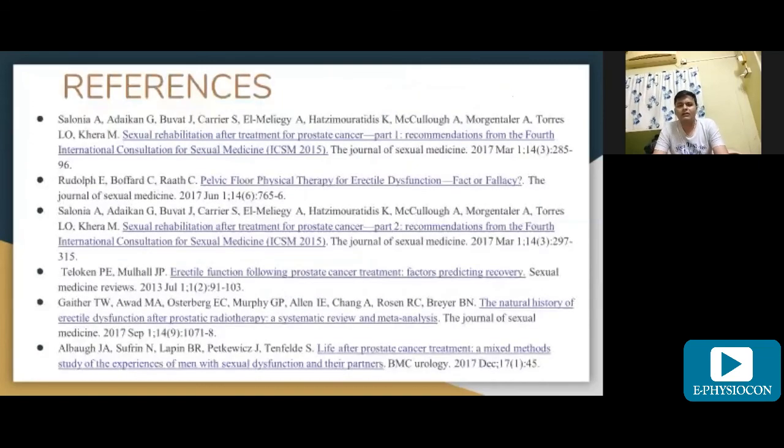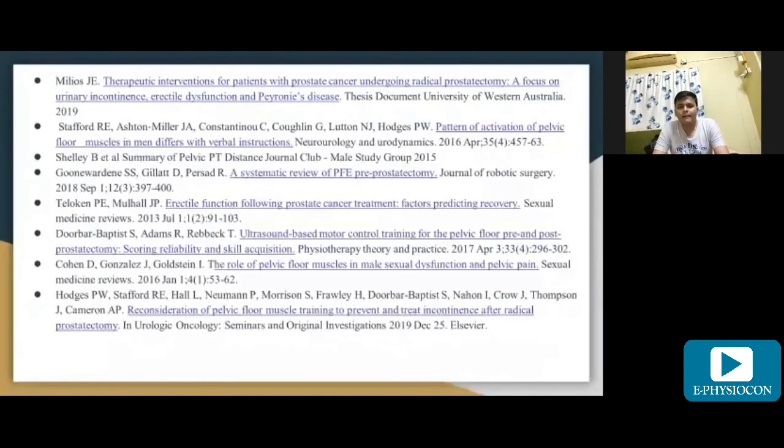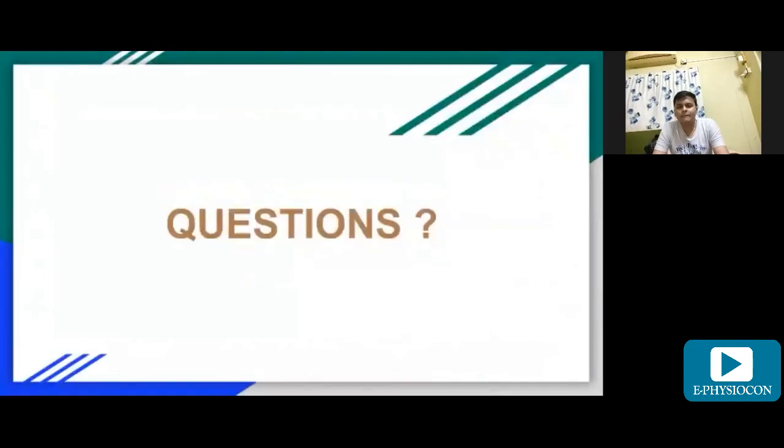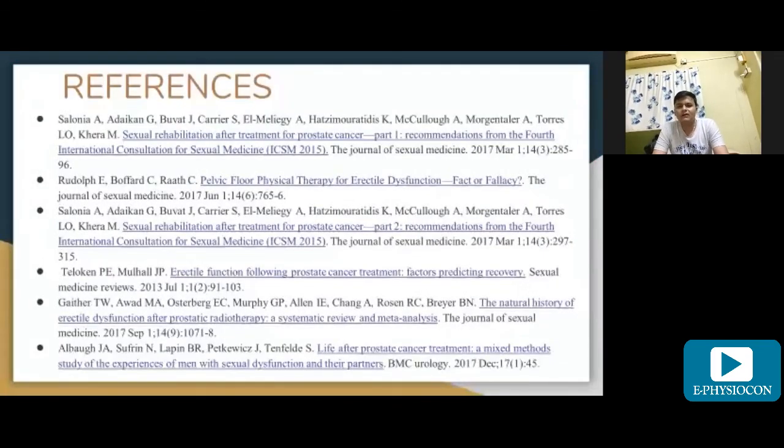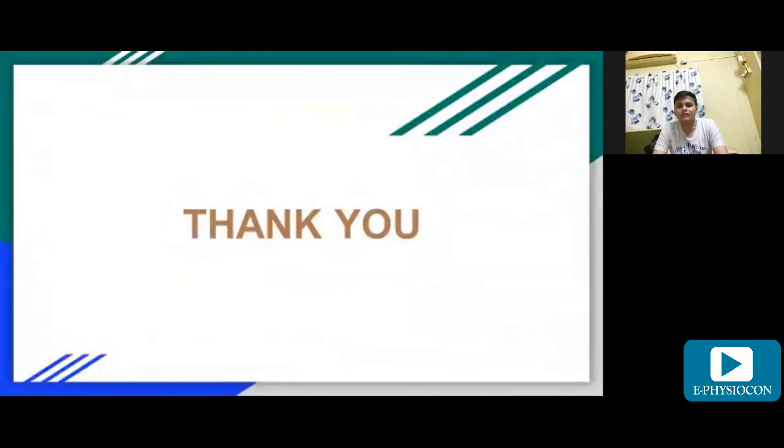This concludes the lecture. If you have any questions or want links to the articles referenced, you can contact me. Thank you.